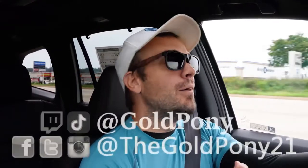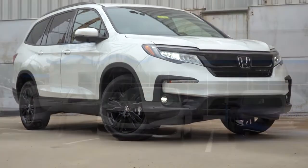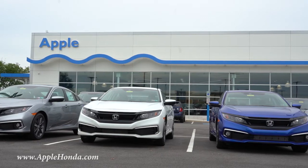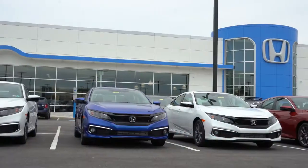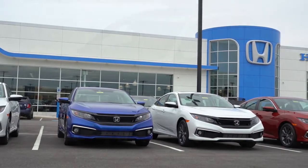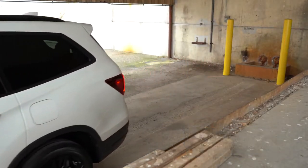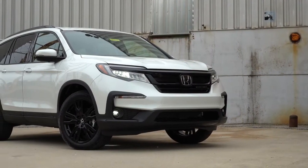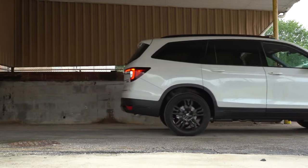What is up you guys, welcome back to another one. If you are new to the channel, I am Gold Pony — I do new car, truck, and SUV reviews on YouTube. Today we are in the new 2021 Honda Pilot, courtesy of Apple Honda in York, PA. There have been a couple big changes for the 2021 Pilot, and I've always liked the Pilot since it first came out. We'll be going over everything: performance, exterior, interior, tech, sound system — all that stuff.